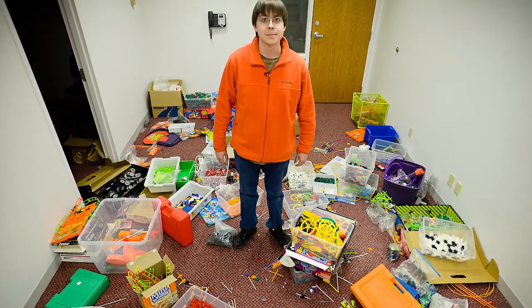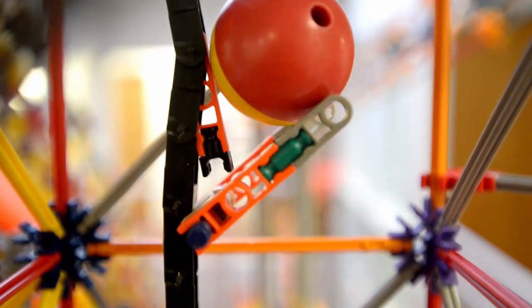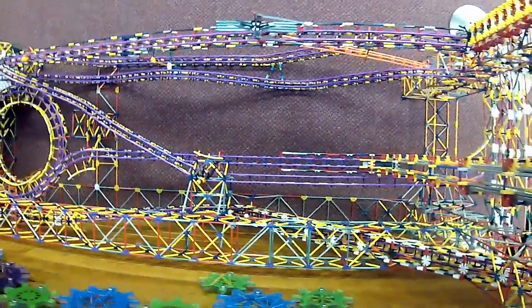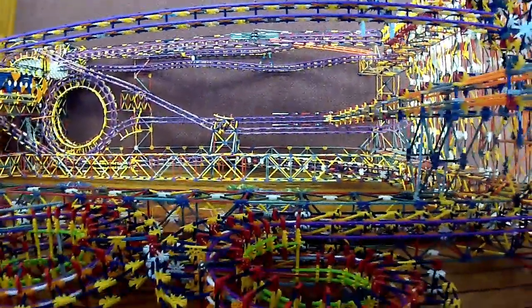Nobody has disputed the fact that it's a world record — we're fairly certain that it is. Designing a machine that would be running about seven to eight hours every day for several years was a pretty big challenge, so I had to start by making a framework that was extremely rigid, basically dampening vibration as much as I possibly could.